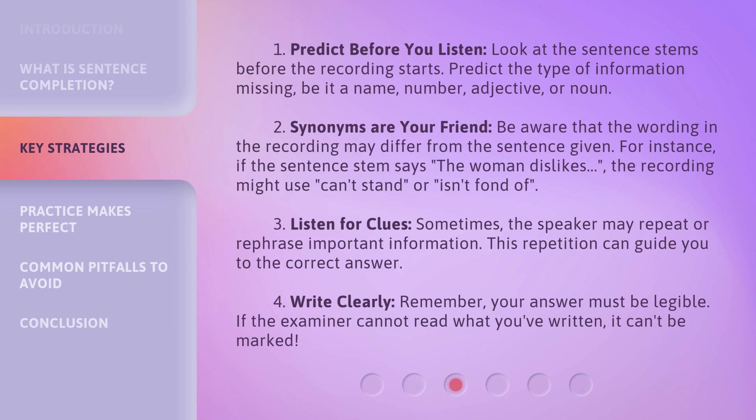3. Listen For Clues. Sometimes the speaker may repeat or rephrase important information. This repetition can guide you to the correct answer. 4. Write Clearly. Remember, your answer must be legible. If the examiner cannot read what you've written, it can't be marked.